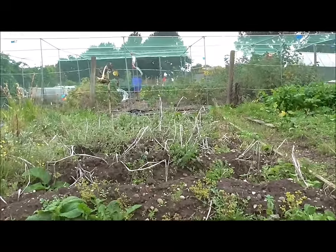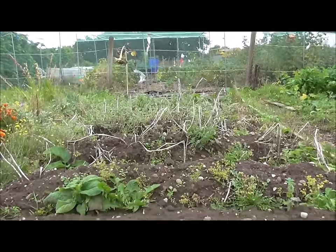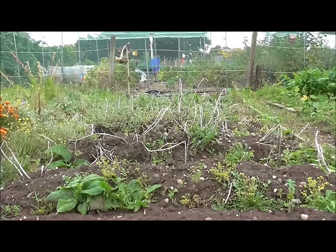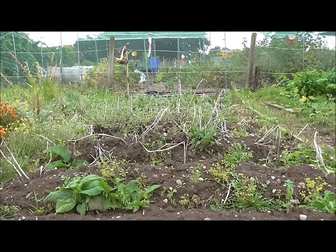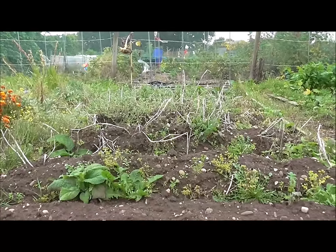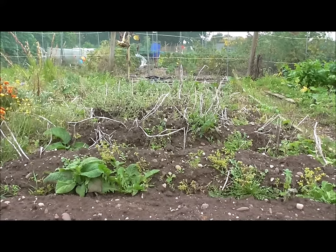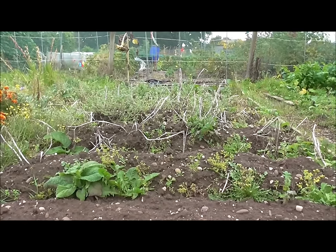My potato bed — biggest disappointment on the allotment this year. I did a reveal a couple of weeks back and they were terrible. King Edwards — I won't grow those again. Maybe it was just a bad batch, but they were fairly small potatoes. I think I'll stick with Sárpo Mira.